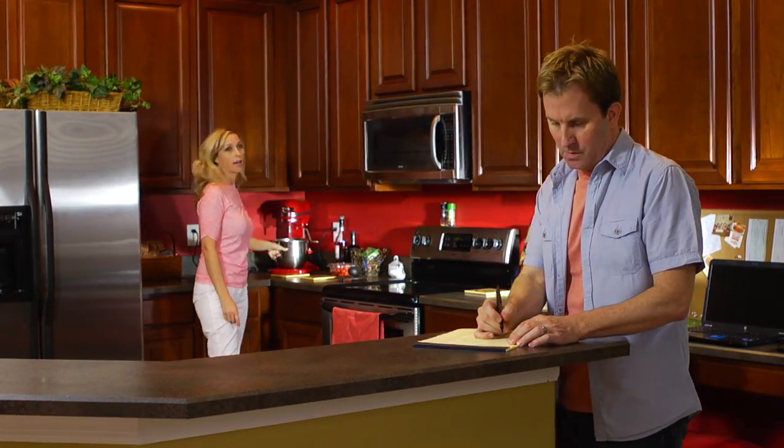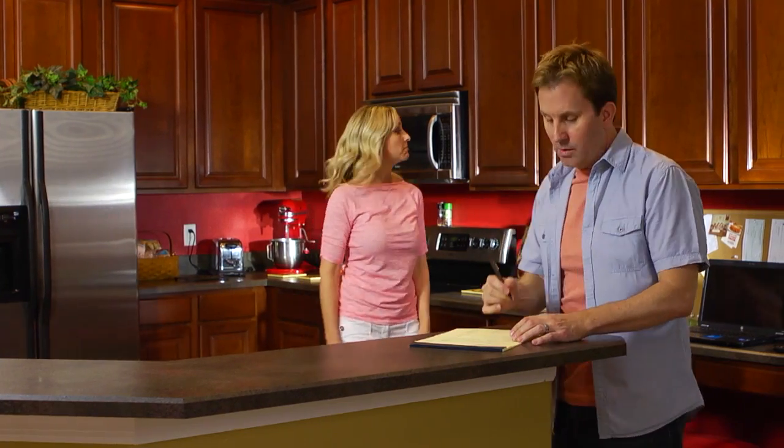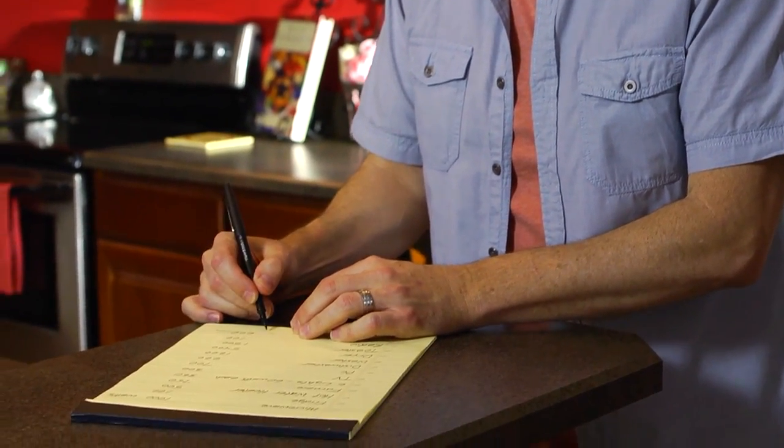In most situations, not all devices will be running at the same time. Instead, try to estimate the total number of devices that might be running at the same time and which ones can be turned off if necessary. By doing this, you'll be able to determine a suitably sized model rather than buying one larger than you actually need.